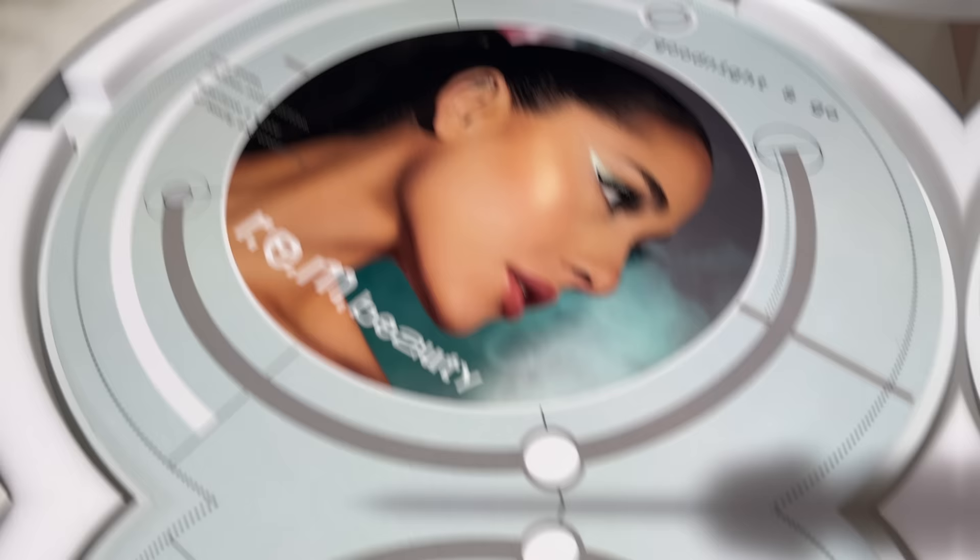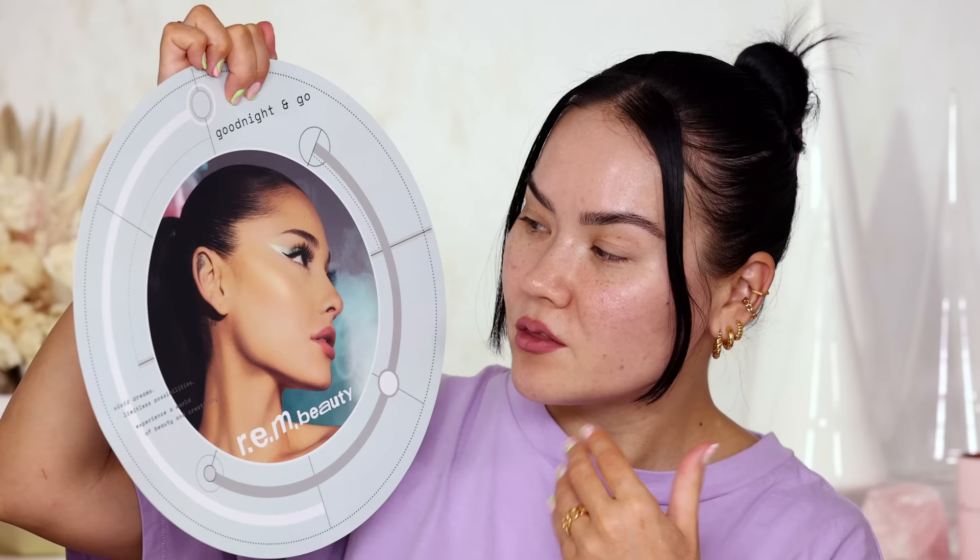Inside the PR package we have this gorgeous photo of Ari with the makeup look from this collection — Chapter 2, Volume 2, Good Night and Go is the theme. This is inspired by vivid dreams, limitless possibilities — experience a world of beauty and creativity. I gotta say this is up my alley, I really love this teal, this very space age sort of vibe, I feel like it speaks to me. And even though REM Beauty is kind of meant to be a Gen Z friendly line, I feel like it speaks to me as a millennial because Ariana Grande is a millennial just like me.